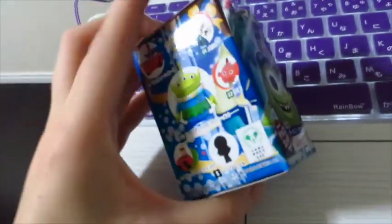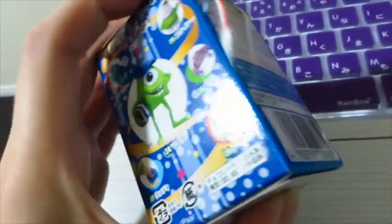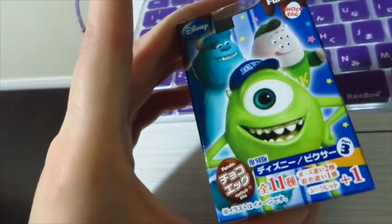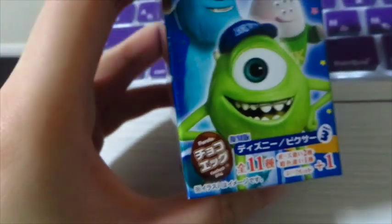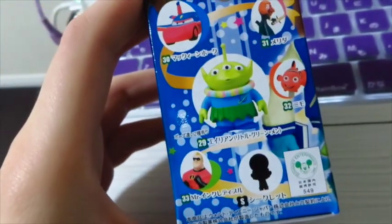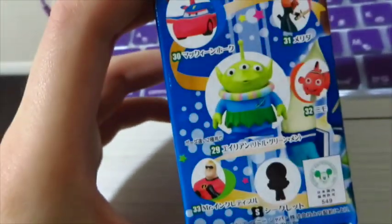So this is super exciting. I went to Kasumi and I'm actually leaving Japan in four days or five days when I'm filming this. This is pretty much like a Kinder Egg — it's a chocolate egg and inside there is a toy. I can get any of these following characters, and there's a special one that looks like Buzz Lightyear.